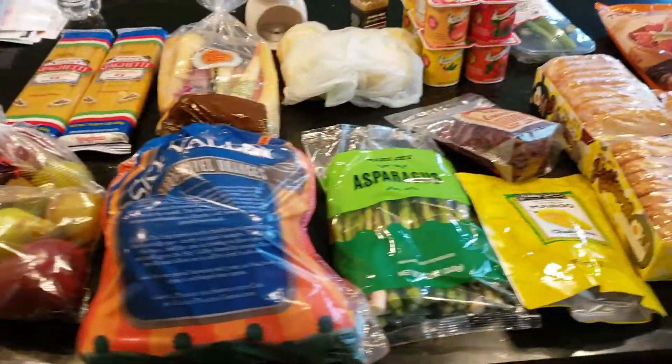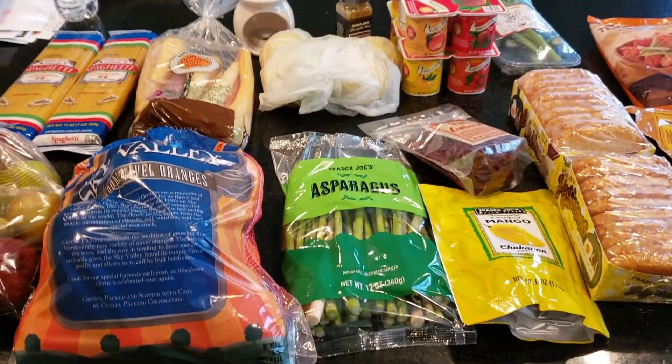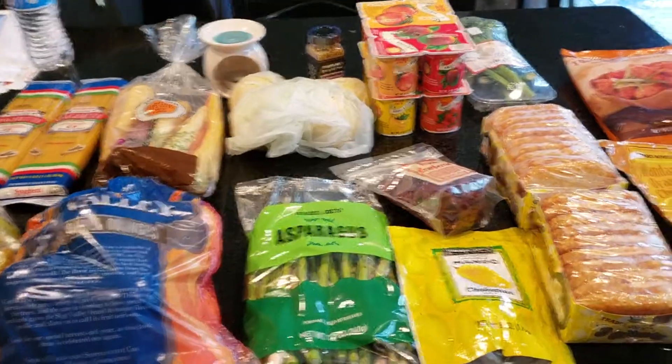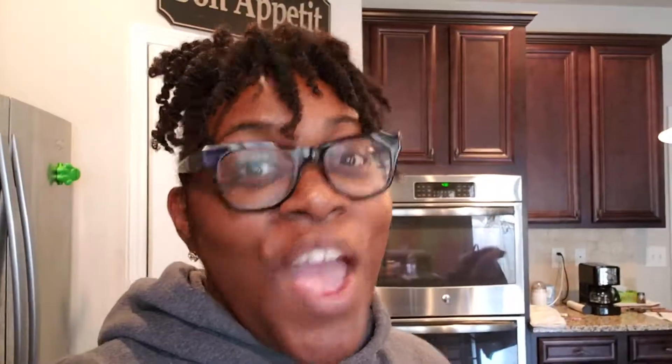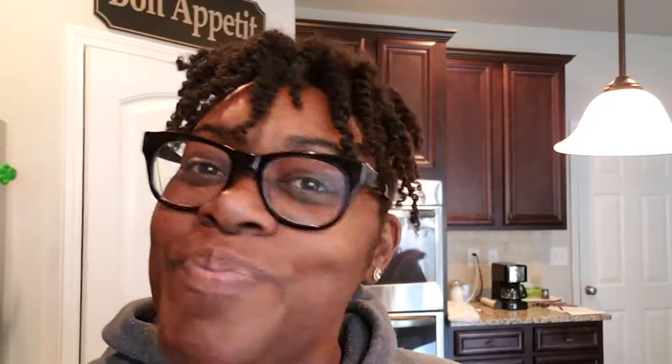I don't think that's too bad — got some pretty healthy options and we're going to try them out to see how long this actually lasts us. Hope you guys enjoyed the video and thanks for stopping by. Please leave your comments down below, don't forget to hit the subscribe button, and check me out over on Instagram at Shae's Country Kitchen. See you guys soon, bye bye!